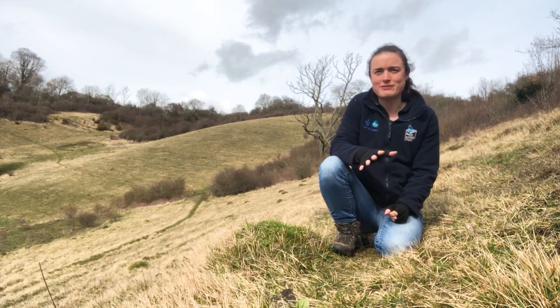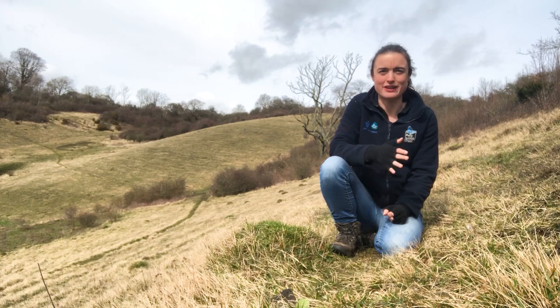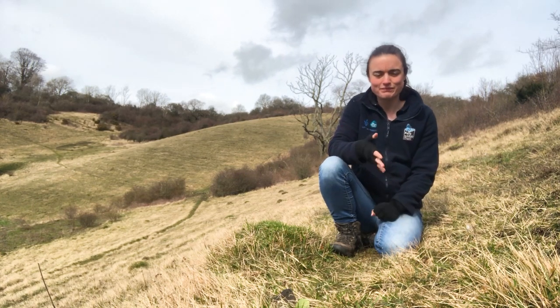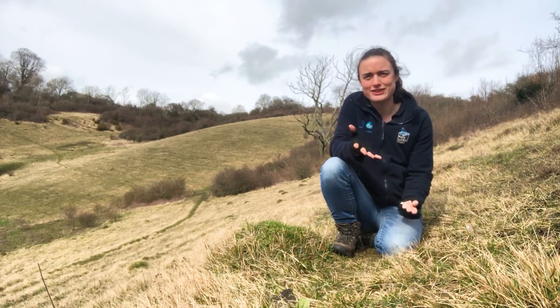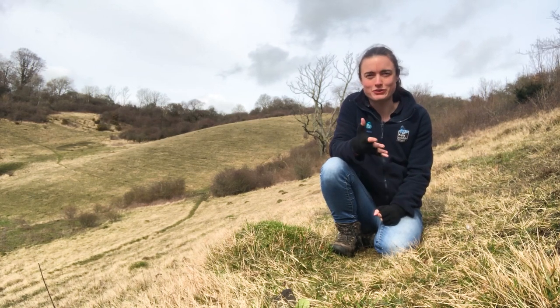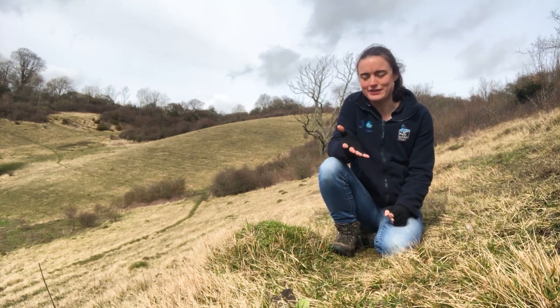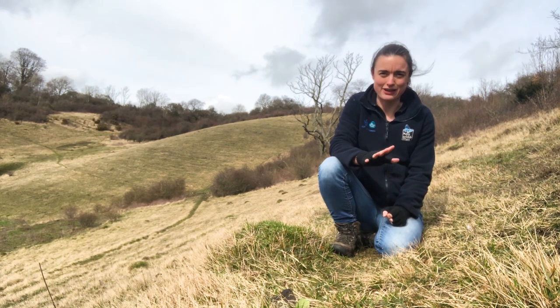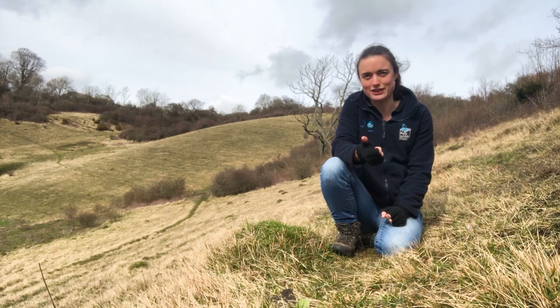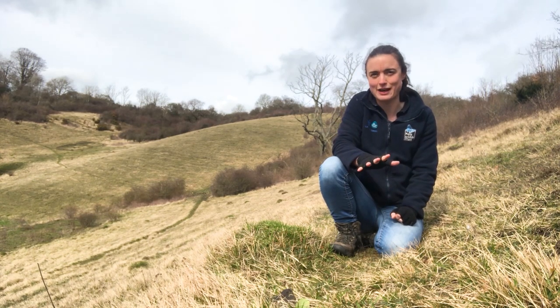From April through September Chalk Downland is a beautiful site to visit. You'll see many flowers throughout the summer months and I highly recommend visiting. With those flowering plants you get a huge source of nectar and pollen which attracts insects. A lot of you will know that many butterfly species are found on Chalk Downland such as the Chalk Hill and Adonis Blue, but there are other insects attracted to the habitat as well.